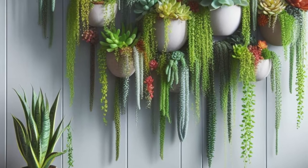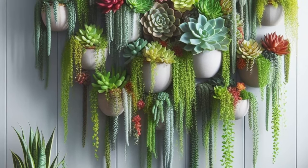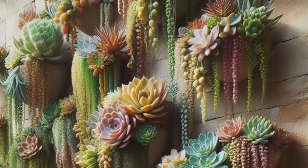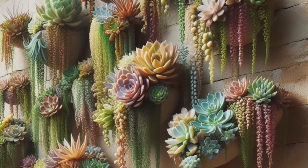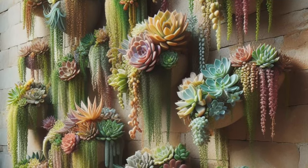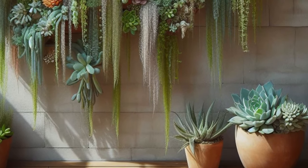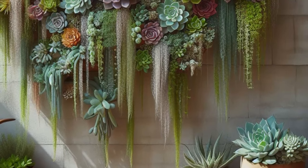Elevate your space with the breathtaking beauty of a vertical succulent garden, a true masterpiece that breathes life into bare walls and transforms them into living tapestries. Picture cascading succulents, each a unique work of art, gracefully spilling out from vertical planters in a mesmerizing display of textures and hues. Whether adorning the walls of your home or office, this living masterpiece creates a striking focal point that captures the imagination and inspires awe. Embrace the harmony of nature and design as these resilient plants weave a story of vitality and grace against the canvas of your surroundings, breathing new life into any space they inhabit.